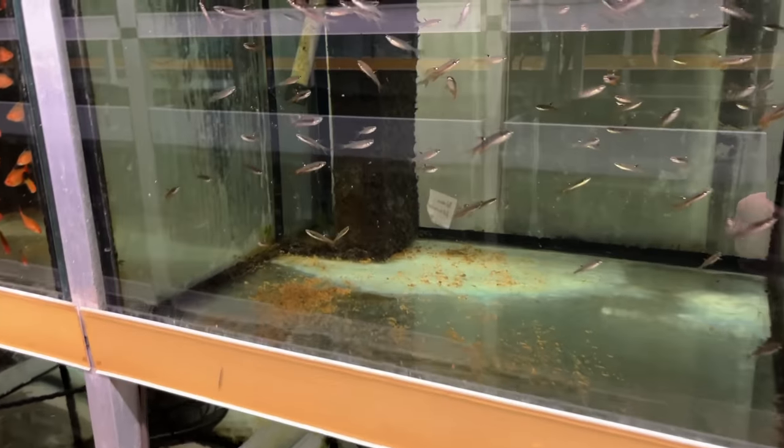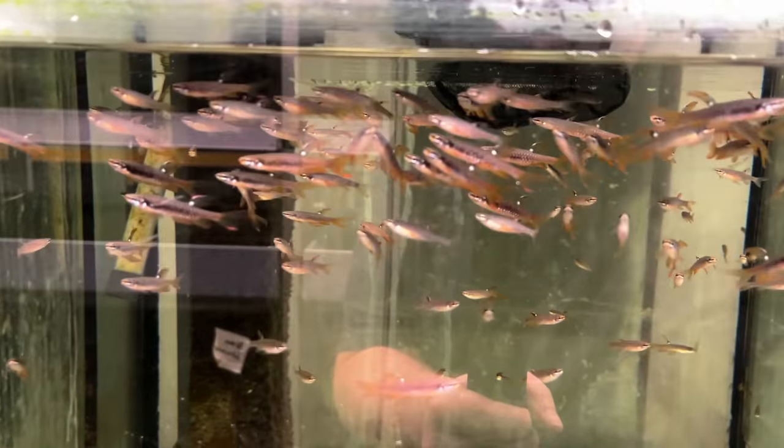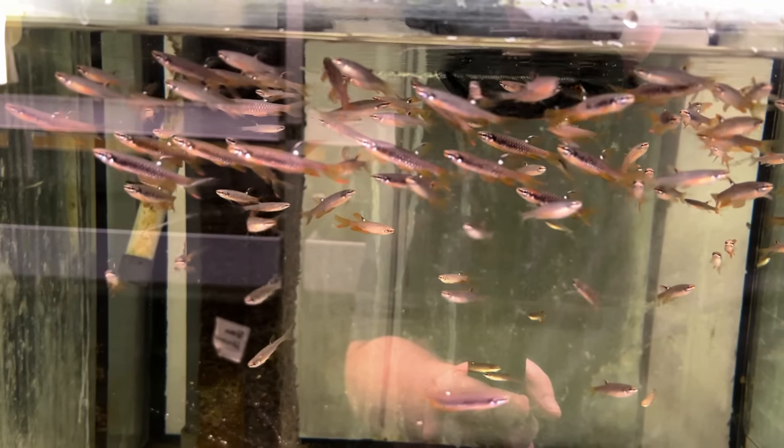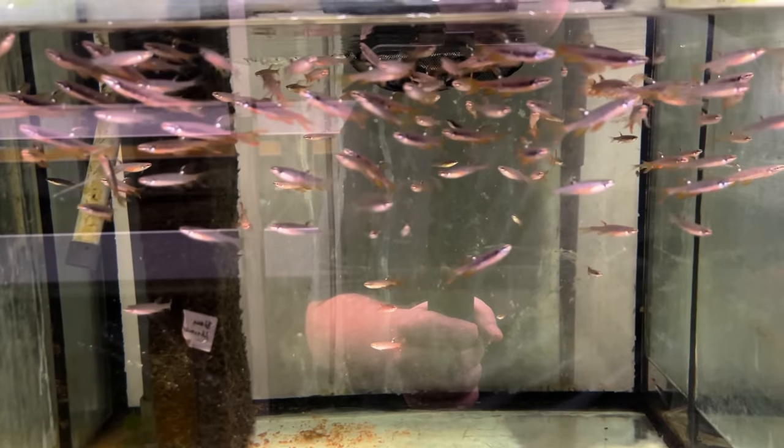I think these are Copella tetras — let's see if I was right. Yeah, Copella tetra. These guys, if I remember right, are the ones that will jump out of the water, lay their eggs, and then splash water on the eggs to keep them wet.